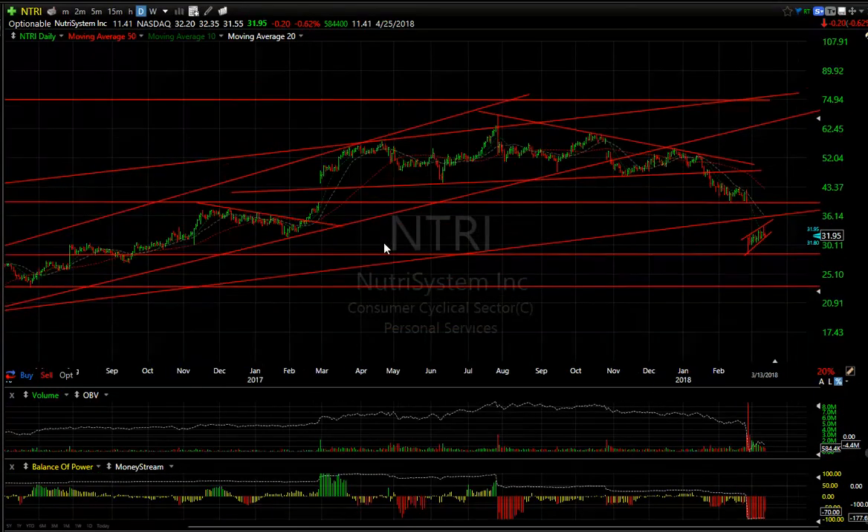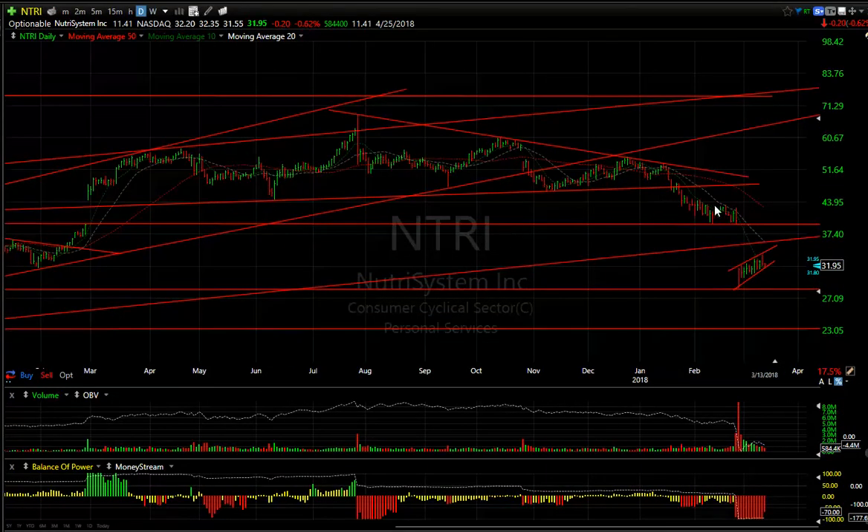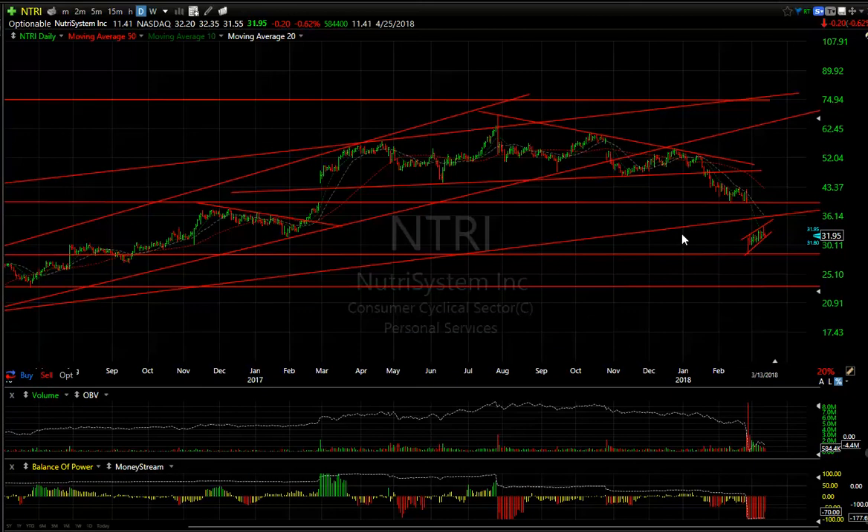Nuance Systems, which was a Boxer swing short, got hammered badly and has formed another bear flag. I think once this gets down towards 29 — which I think it will retest — I'm then looking for 23.